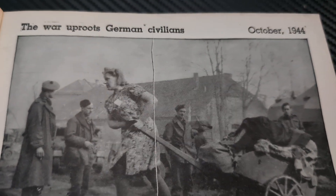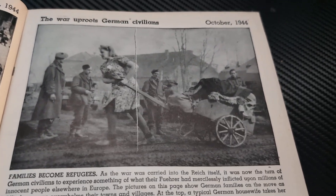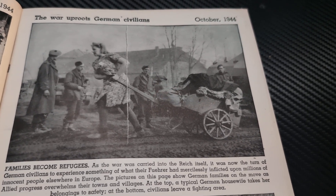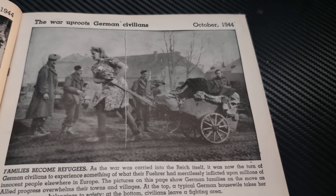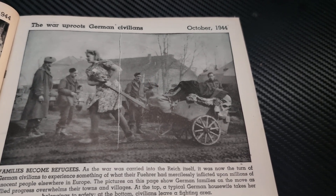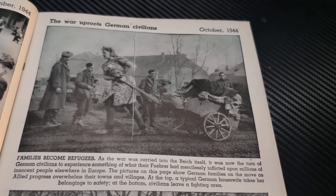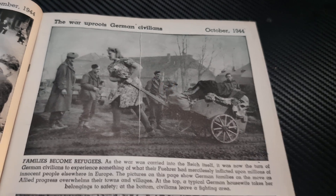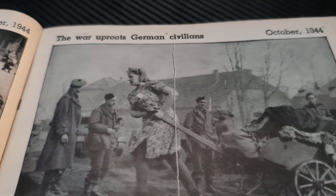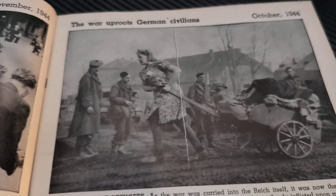The War Uproots German Civilians, October 1944. Families become refugees. As the war was carried into the Reich itself, it was now the turn of German civilians to experience something of what their forces had mercilessly inflicted upon millions of innocent people elsewhere in Europe. The pictures show German families on the move as Allied progress overwhelms their towns and villages. At the top, a typical German housewife takes her belongings to safety — you can see her cart loaded up with all her things.